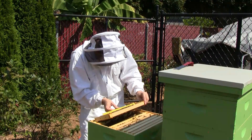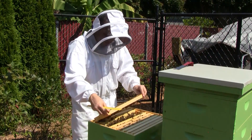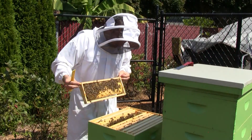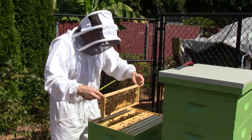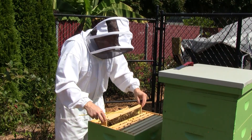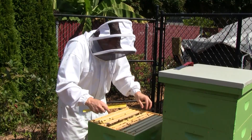Counting: one, two, three, four, five, six, seven, eight, nine, ten — measuring 5.2 millimeters. This is a frame with new comb in it, so these bees are regressing nicely — 5.2 millimeters.